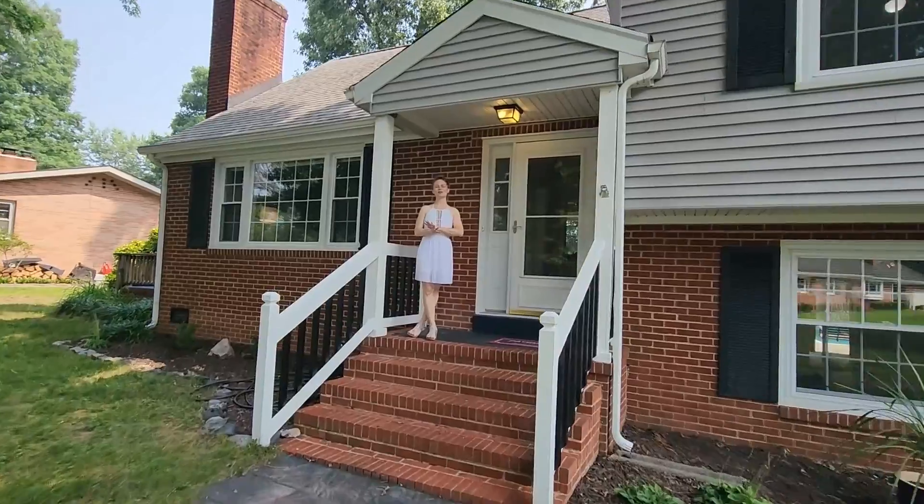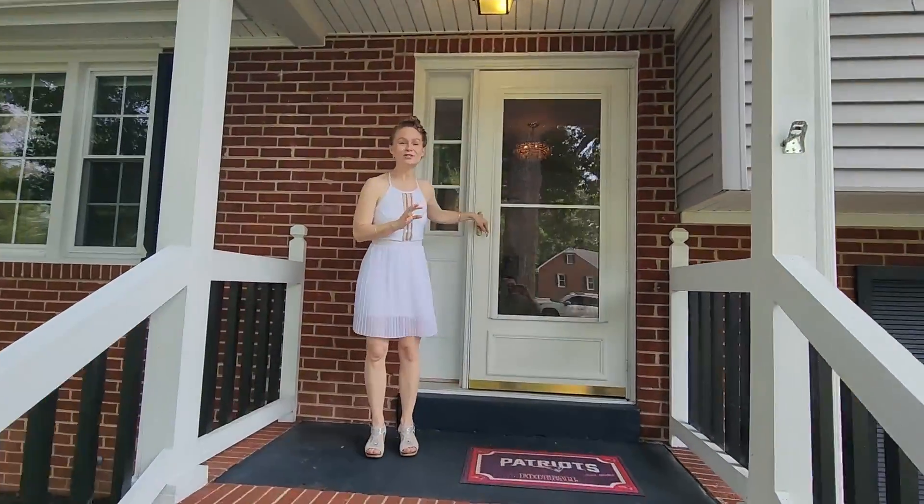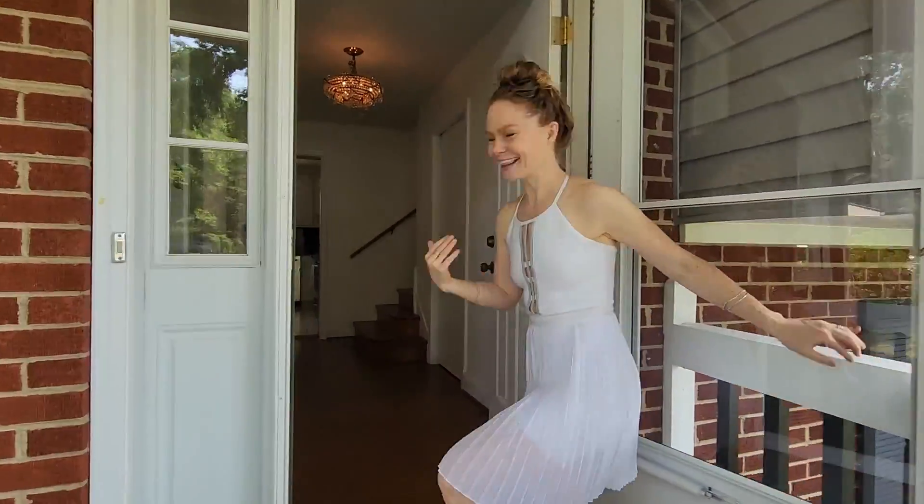Are you here for the house tour? Yeah. I want to show you this gorgeous house. It's got so much space, so much potential for summer fun. Come take a look.